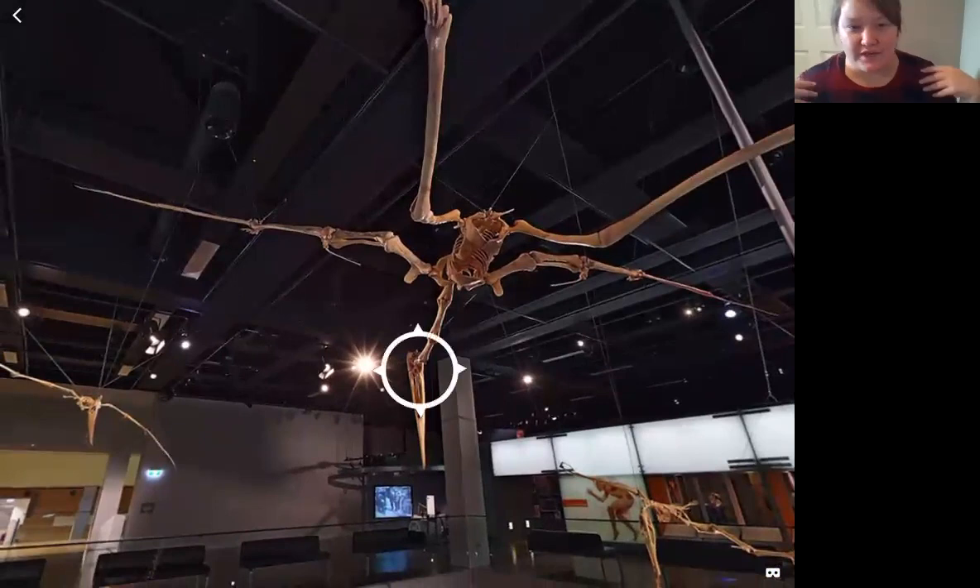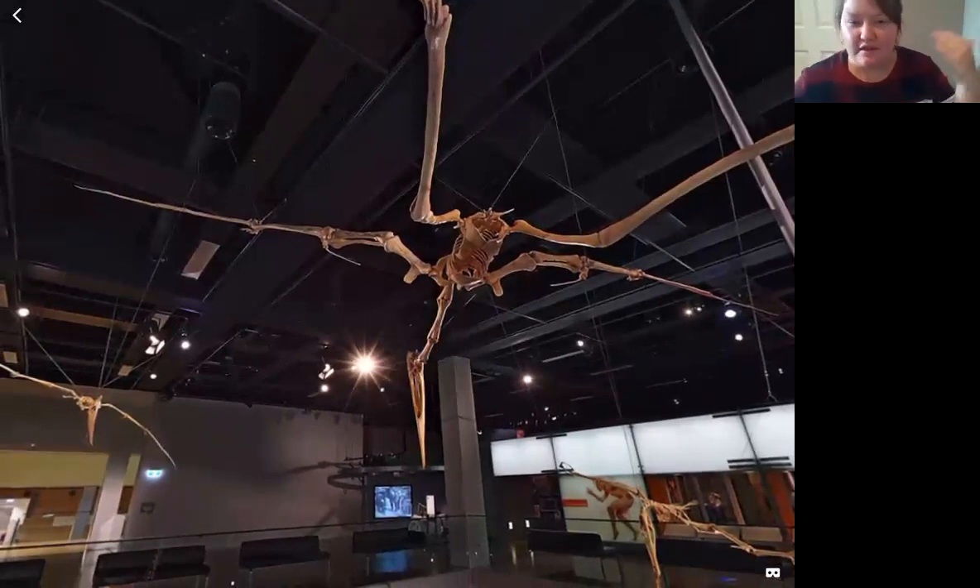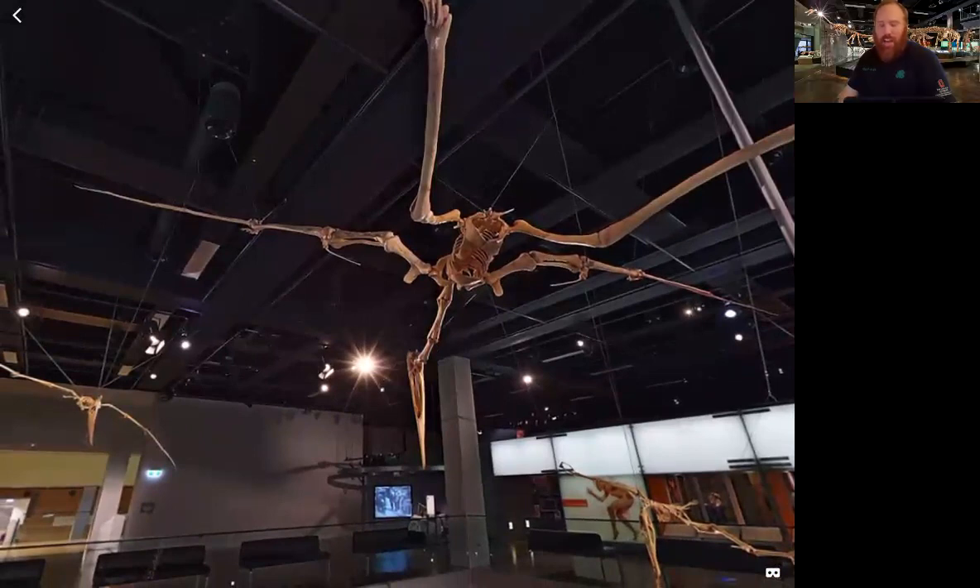I'm about five feet tall, and the Quetzalcoatlus was probably 10 feet tall — so imagine two of me. There's a really cool life-size model at the Field Museum in Chicago, and if I stand underneath it I don't even make it to half of its wings. It's incredible — I have seen that one at the Field Museum. Pretty amazing.